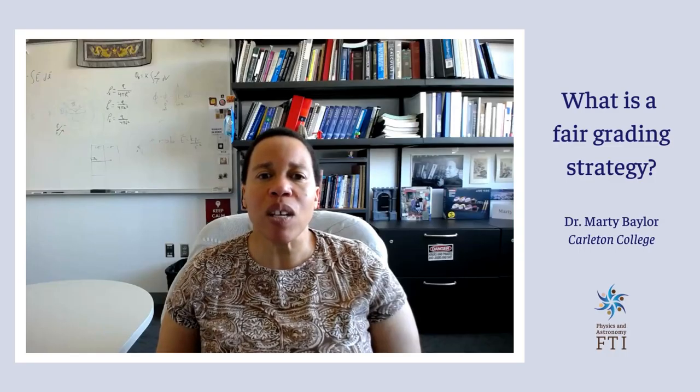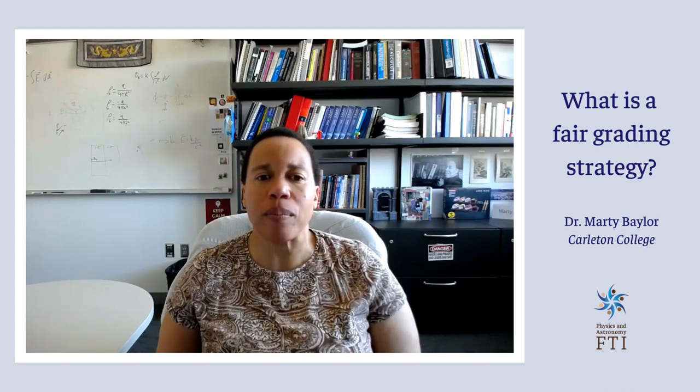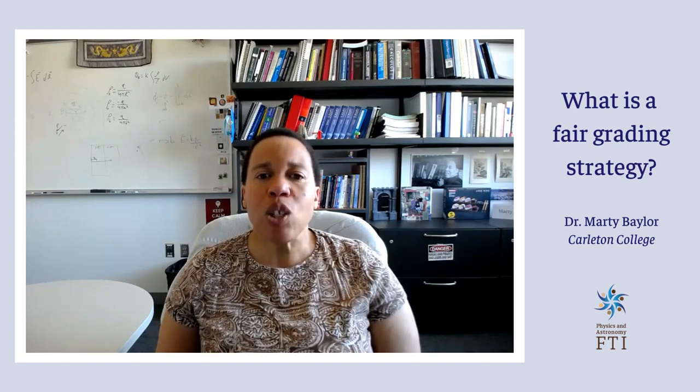My feedback and grading philosophy is very much informed by Joe Feldman's book called Grading for Equity. When I am teaching majors, I like to use what I call a professionalism grading scale.